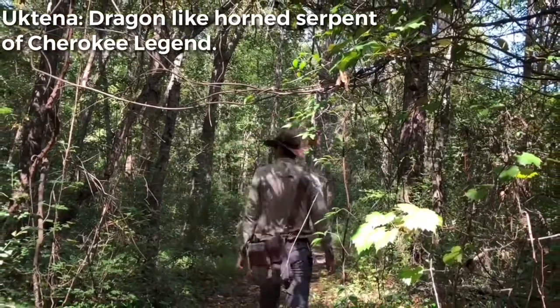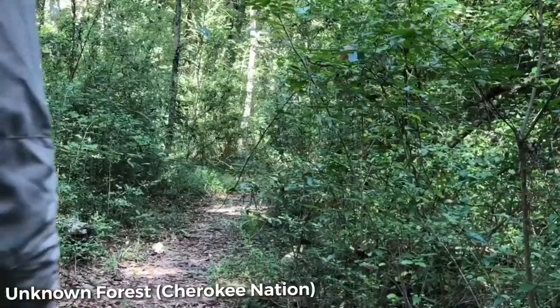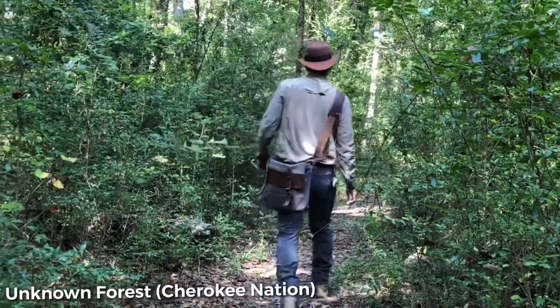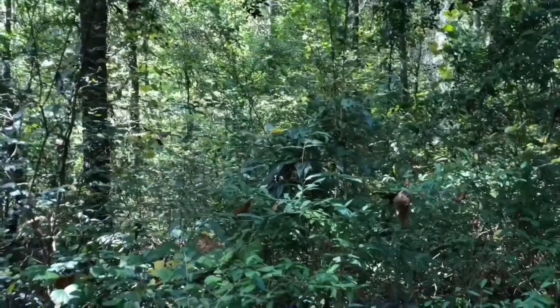The Uktena is a creature of Cherokee folklore. I'm here in an unnamed and unknown forest in what was once known as Cherokee Nation — an area not unlike this one where the Native Americans once lived, and sometimes lived in fear of the monster sitting just below the surface.